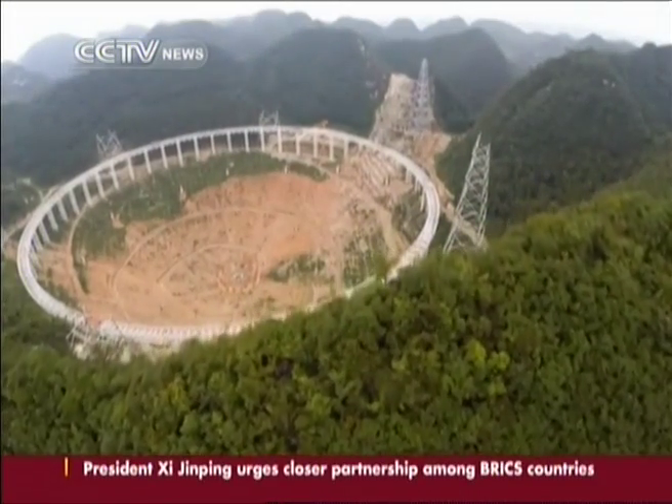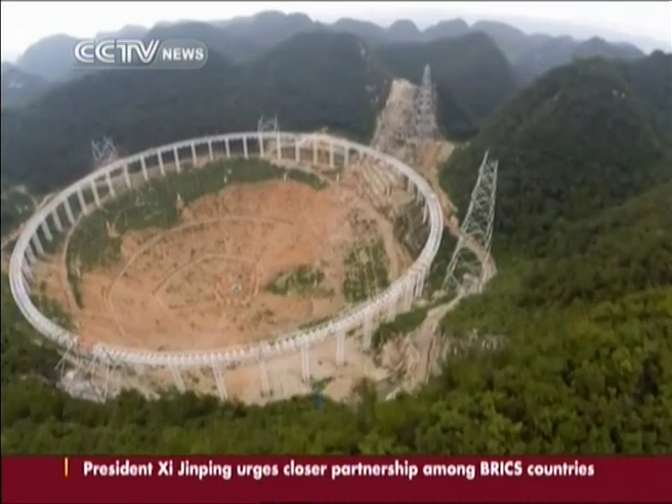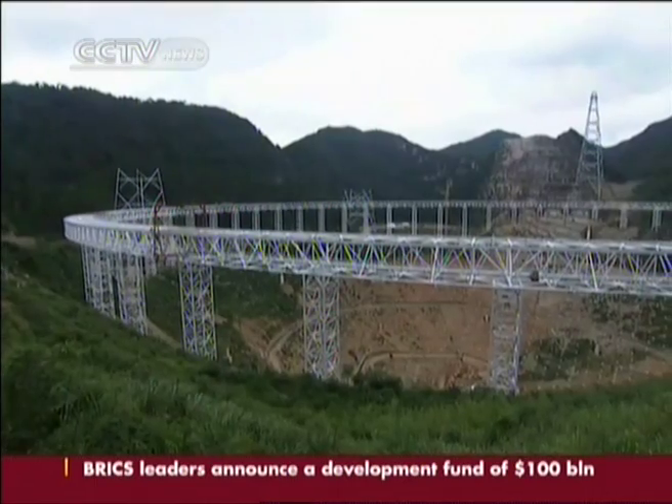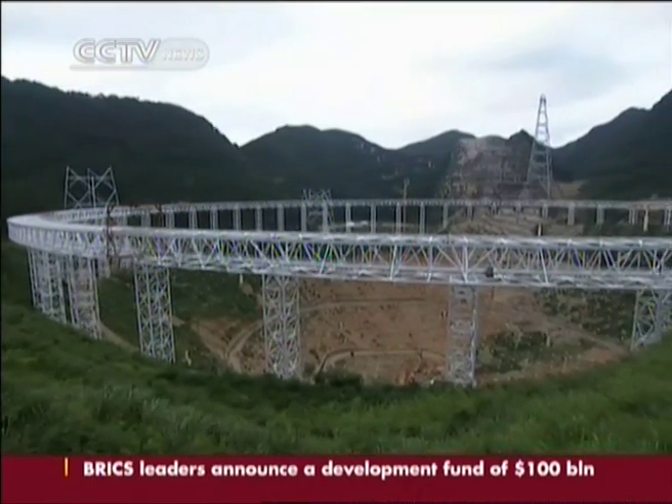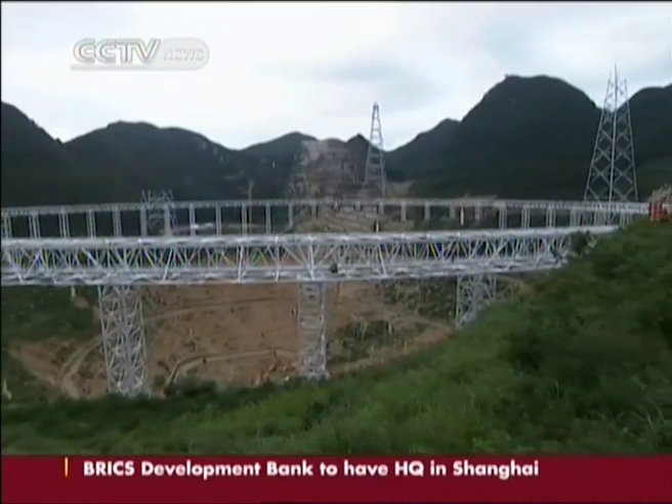The basin has five mountain peaks surrounding the area, which effectively shields signal disturbance. Meanwhile, the sparsely populated, underdeveloped region will provide a quiet environment for the telescope to operate, which needs to capture electromagnetic waves.